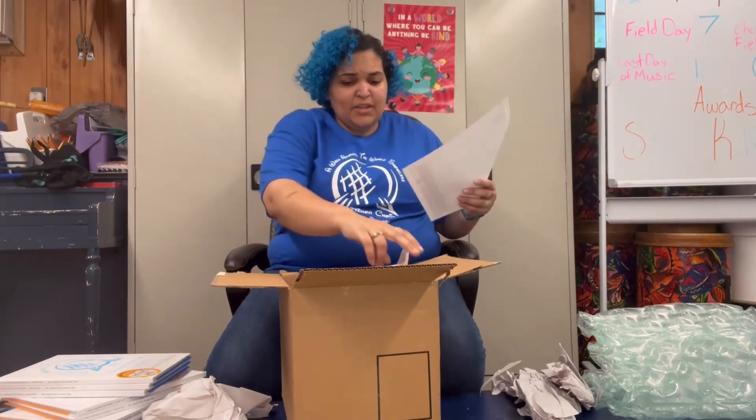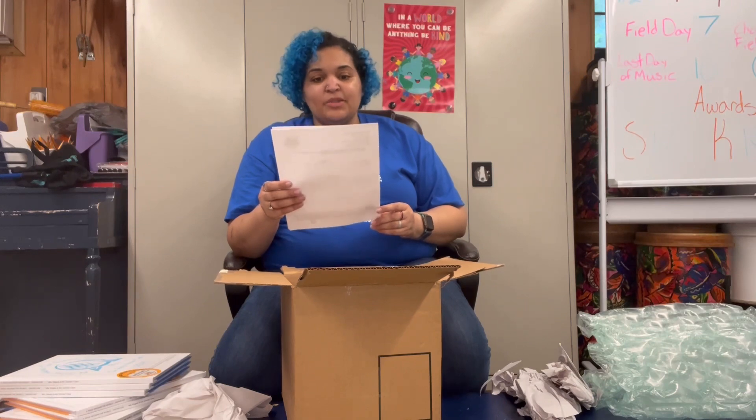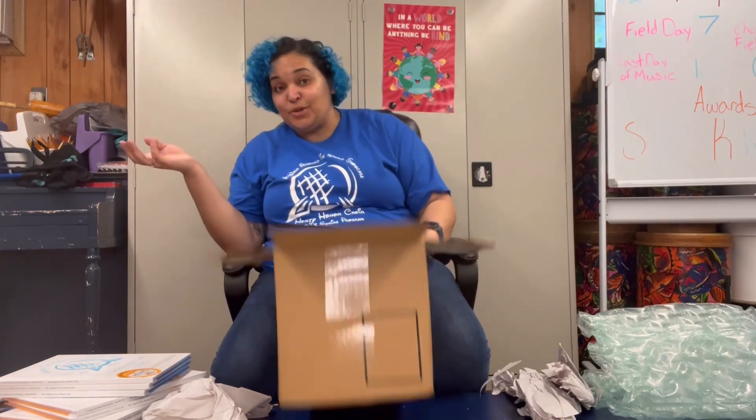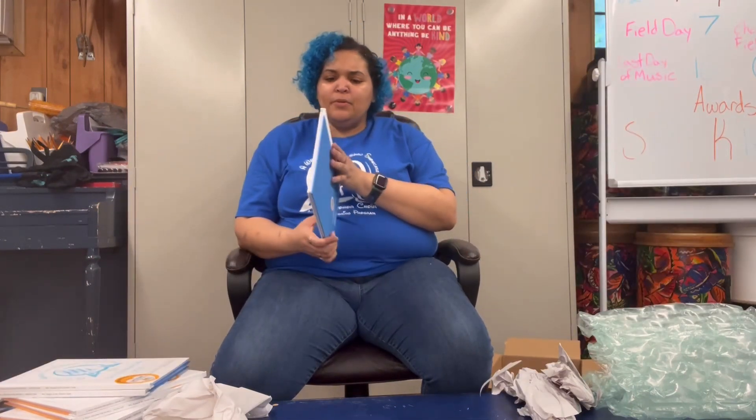Now I get to go through and sort all of this. One of the deluxe editions has the blue back — okay, so the deluxe just has the blue back. It's fancy!